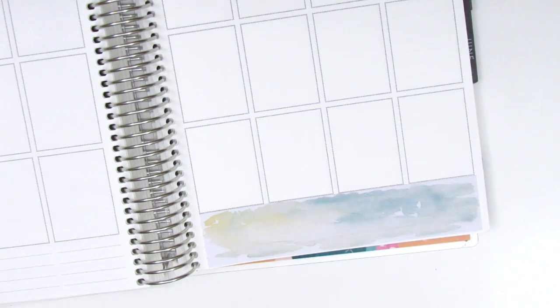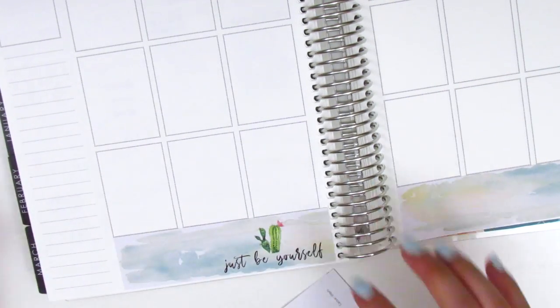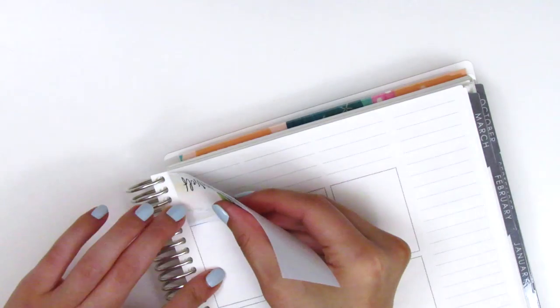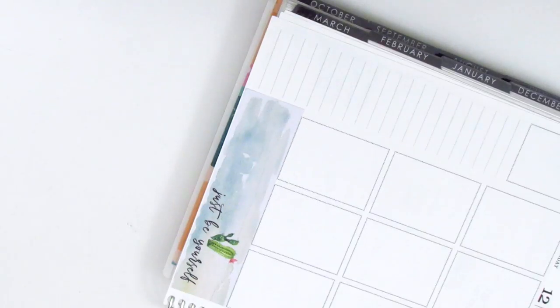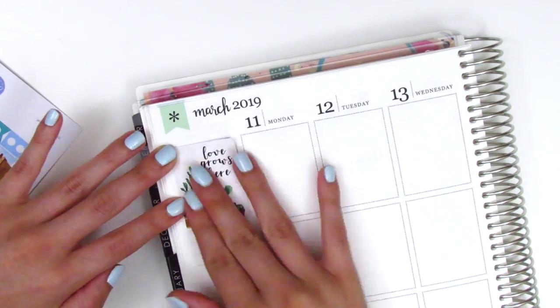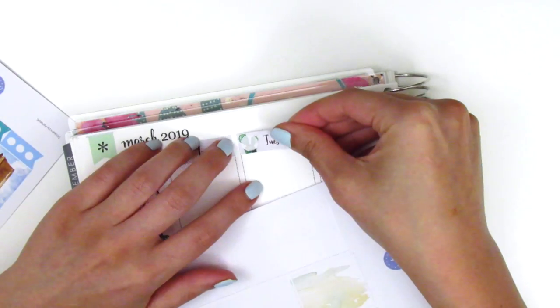As usual I start by placing down my bottom washi. As I was putting down the piece on the left I realized it was cut just a little bit longer than the boxes of the Erin Condren. I considered trimming off the excess part but decided to just leave it because it wasn't really that much. I placed down one of the quilt boxes in the top corner and then go ahead and place down all the date covers at the top.